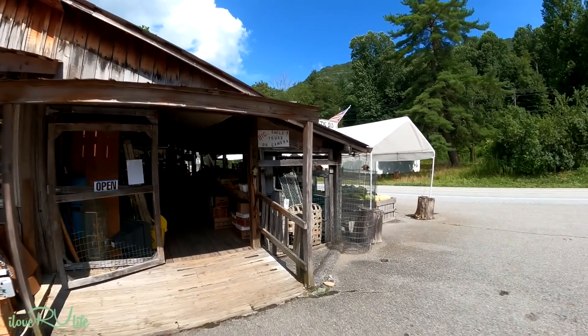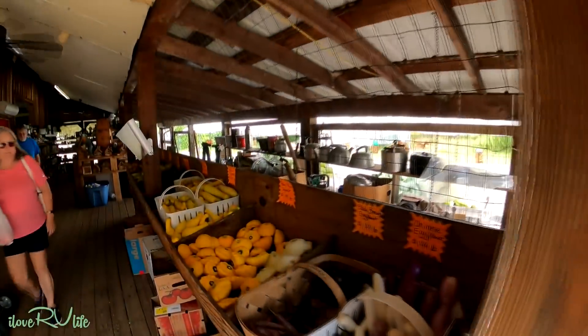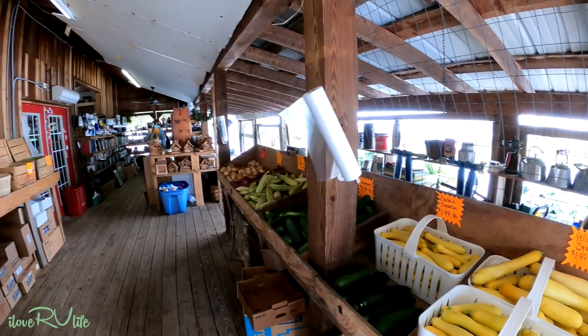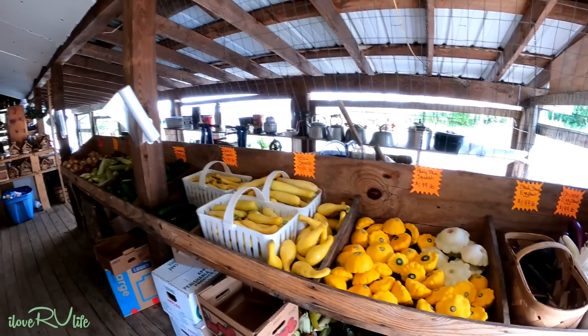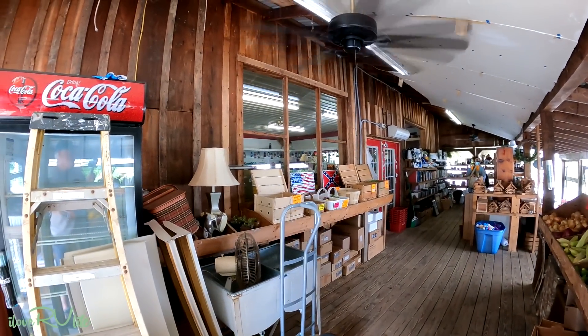Coming up here to Maggie Valley, especially once you come up on the 19 right outside of town, there's a place called the Old Gray Mare. Joanie and I are in the mood for fresh vegetables, and these are all fresh from the mountains. We're going to get some sweet corn and some squash. I already snuck inside and got a peach. We might even find some mountain honey. We got loads of vegetables — sweet corn, squash, green beans, and mountain honey. This is going to be good!